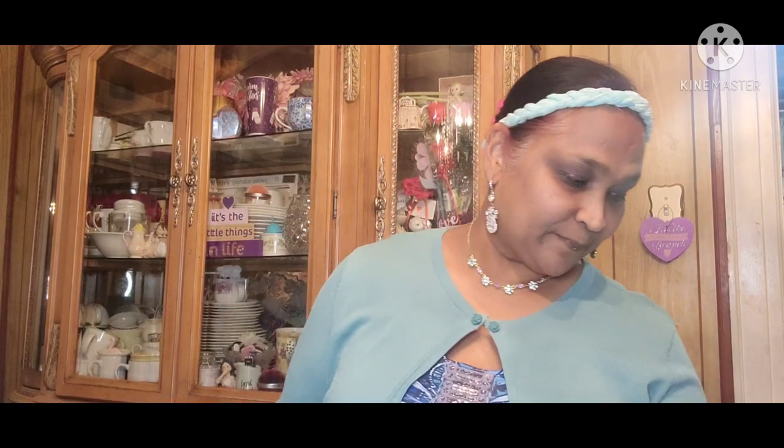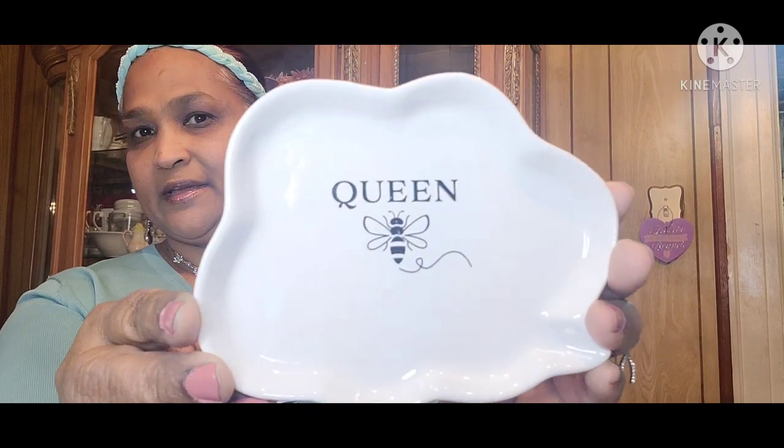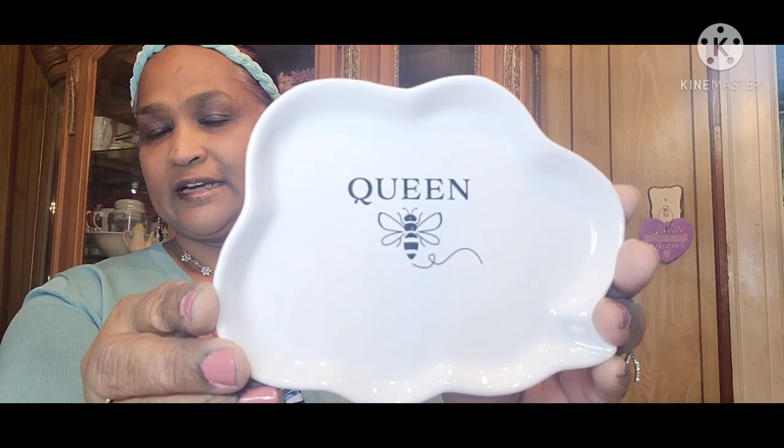I picked up this dish and it says 'Queen Bee' — look at that, how amazing! It says 'Queen' and it has the bee inside. Absolutely stunning, really really pretty. They had others that say 'You Are Beautiful Soul' or some other things but I don't have room for all of those things.